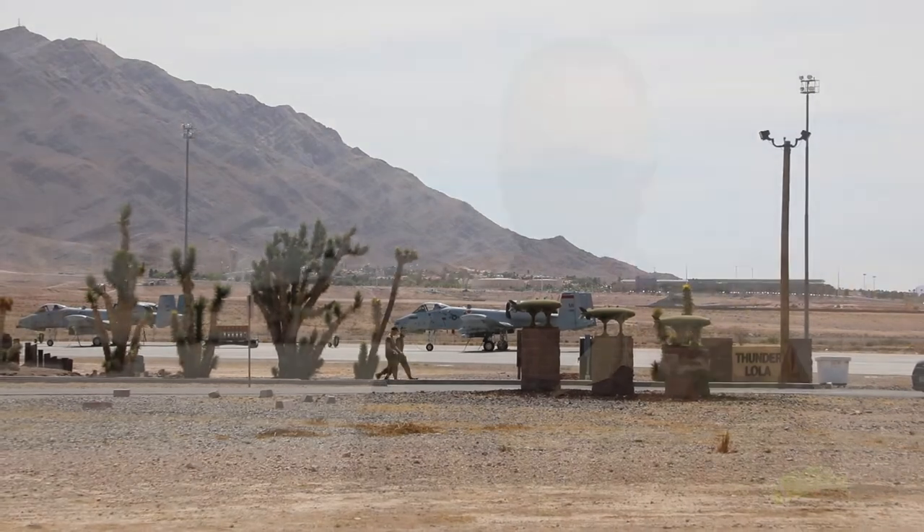The citizen Airmen of the Michigan Air National Guard participate in exercises like these to maintain their combat readiness to answer the nation's call on a moment's notice.